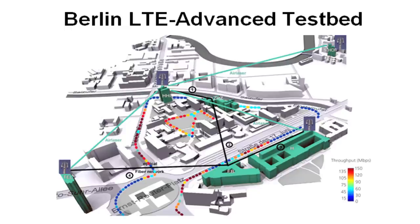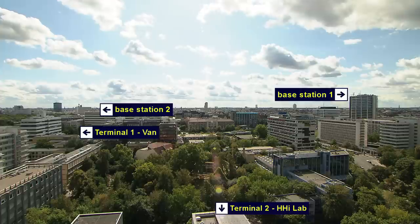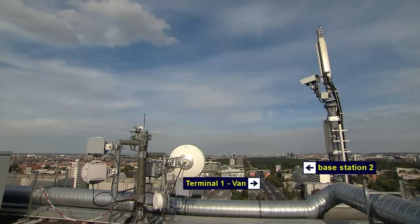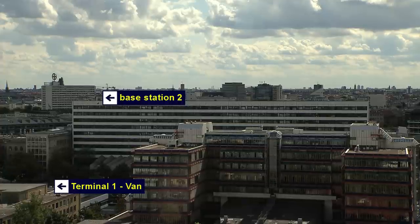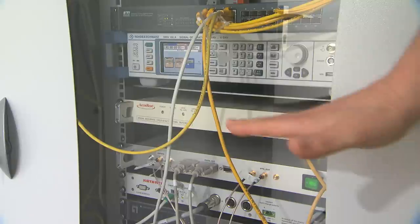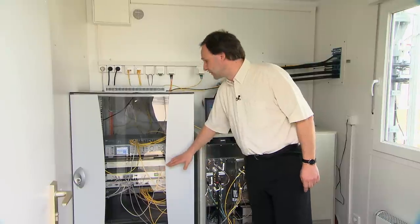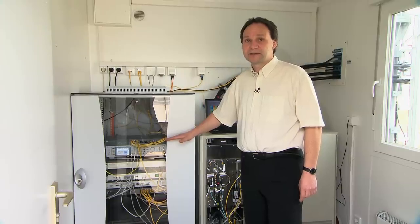Now we bring the same functionality to an outdoor field trial in the Berlin Testbed. Welcome to one of our two base stations. This is the control rack where we have GPS synchronization, a low phase noise local oscillator, as well as some control electronics. The most important thing here inside is the network over which the base stations exchange data as well as channel state information.